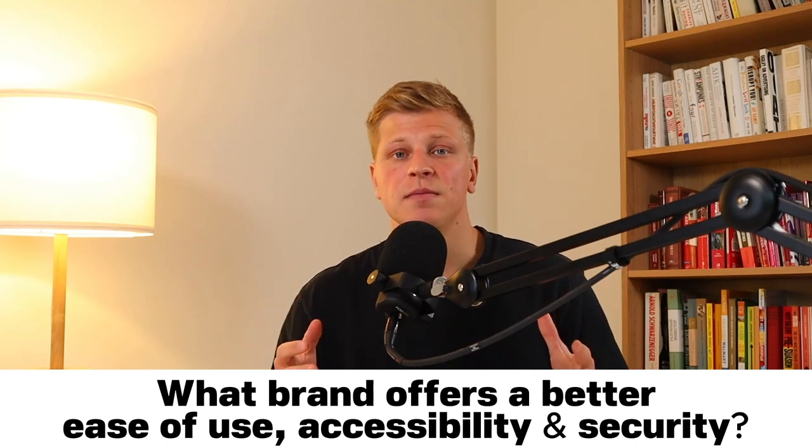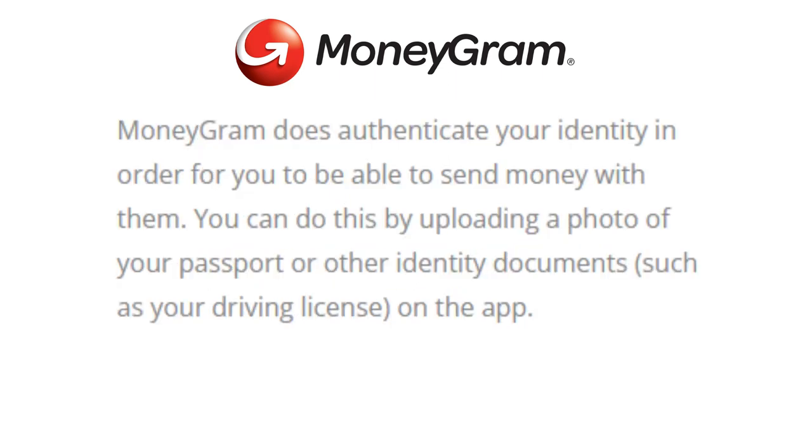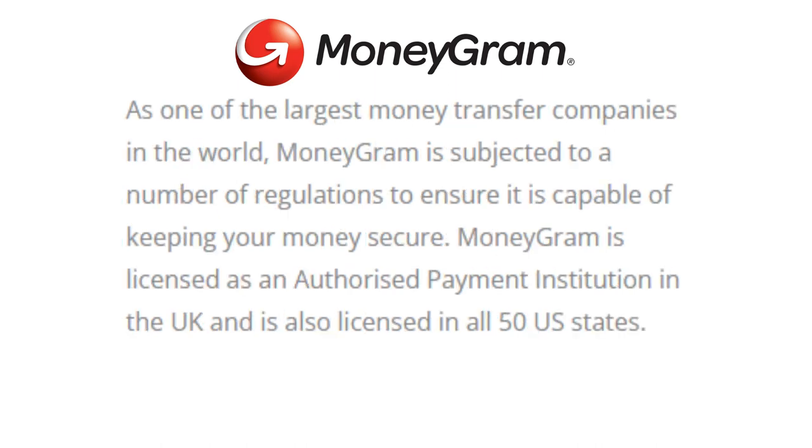Which brand offers better ease of use, accessibility, transparency, and security? The MoneyGram International app supports English, Dutch, French, German, Italian, Portuguese, Romanian, and Spanish, and is available on both iOS and Android. In terms of support, the only contact option on the website is a contact form or the help center, though MoneyGram has many agent locations for face-to-face assistance. MoneyGram authenticates your identity by uploading a photo of your passport or driving license on the app. MoneyGram is licensed as an authorized payment institution in the UK and is also licensed in all 50 US states.